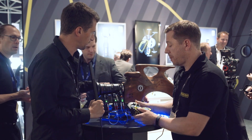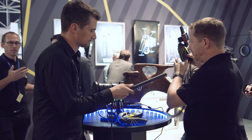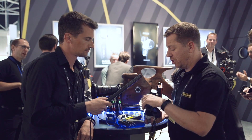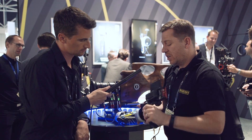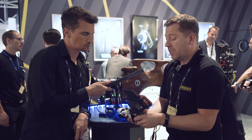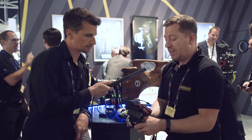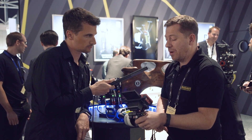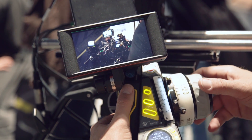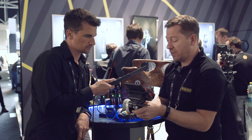There's also a version with a monitor. They've developed a new bracketing system that positions the display over the top of the hand unit, keeping the centre of gravity well balanced. It's compatible with most monitors on the market — here they're showing it with the Transvideo Starlight with wireless RF, so no power is needed through the hand unit. Very contained, comfortable, and ergonomic.